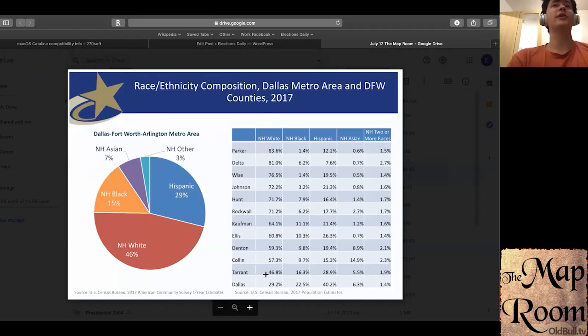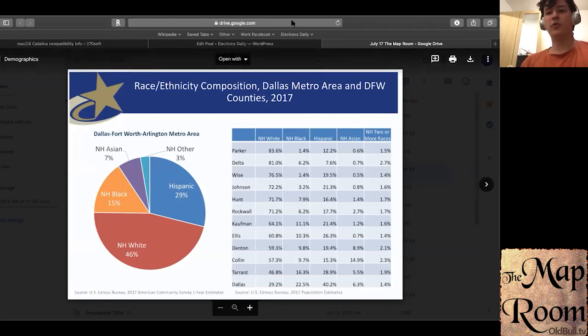Not only are Collin and Denton heavily white, they're also heavily Republican — probably some of the most heavily Republican areas not only relative to other suburbs or exurbs, but also relative to almost anywhere else in the country. Specifically, Wise and Parker counties, which are west of Tarrant and Denton, have consistently given Republicans over 80% of the vote.